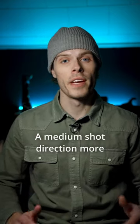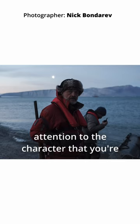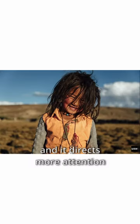Number three, a medium shot. A medium shot directs more attention to the character that you're telling your story about and it directs more attention to their emotions.